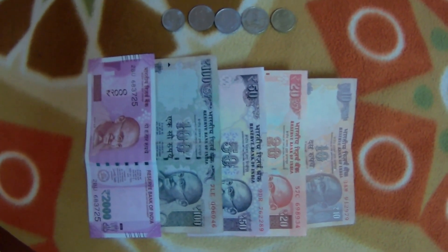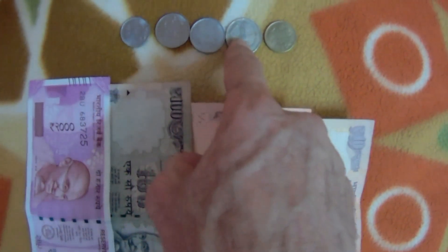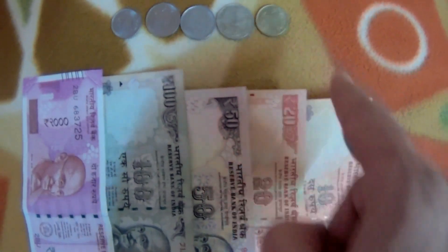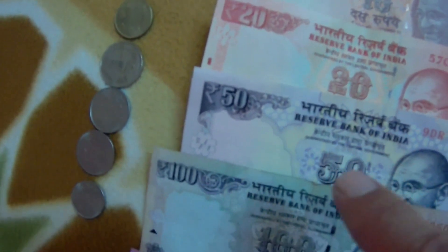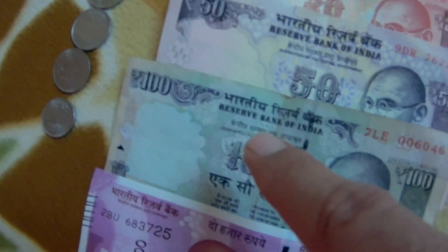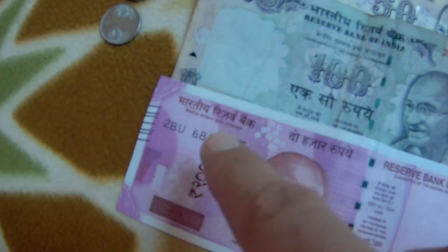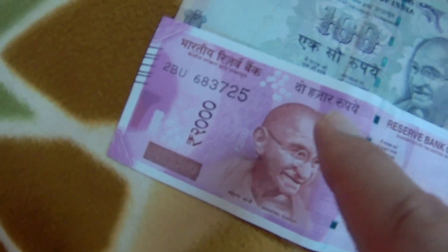Here's the Indian currency, the rupee. That is one rupee, two rupees, five rupees, ten rupees, twenty, fifty, one hundred rupees — and 100 rupees is about one dollar fifty cents. There's also a 500 rupee note, and here is 2,000 rupees, which is about 30 dollars. As you can see, Mahatma Gandhi appears on all of the notes.